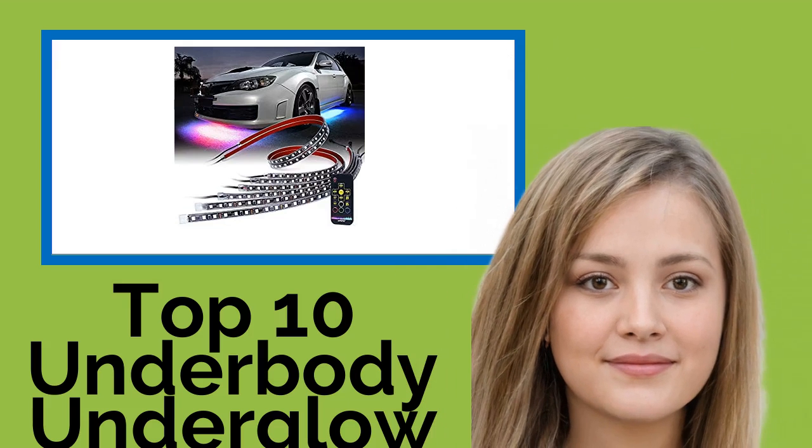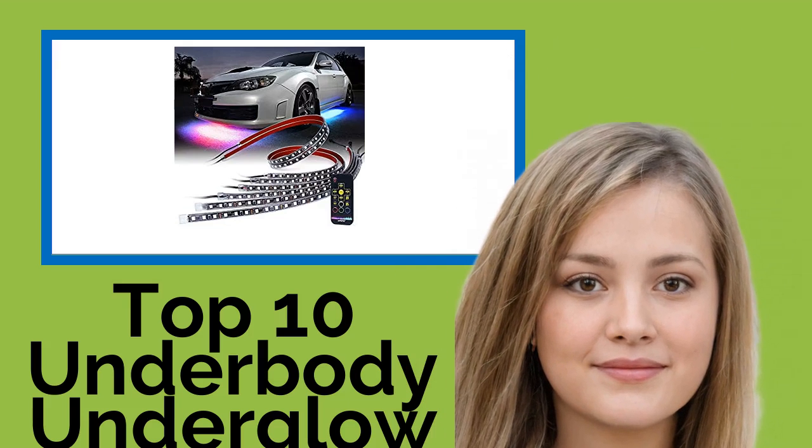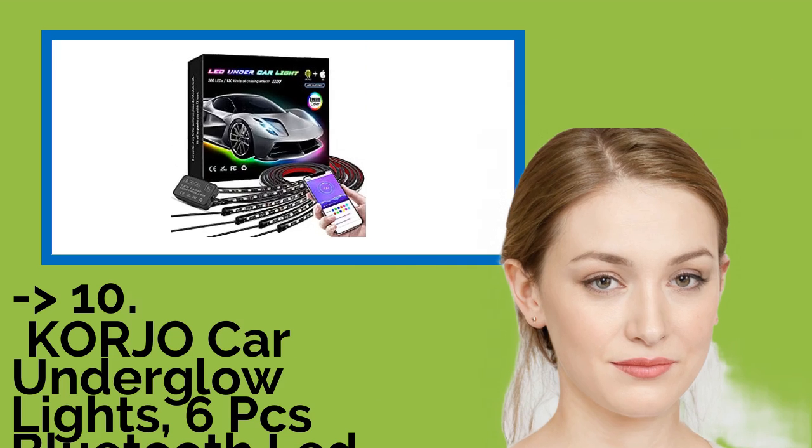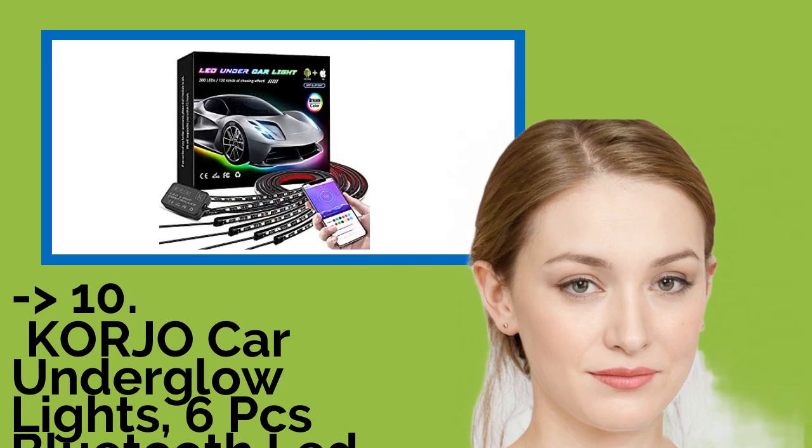Hi, welcome to Best Review Channel. Here are the top 10 underbody underglow kits of 2021. The list starts from Cordio Car Underglow Lights, 6 PCS Bluetooth LED Strip Lights with Dream Color.